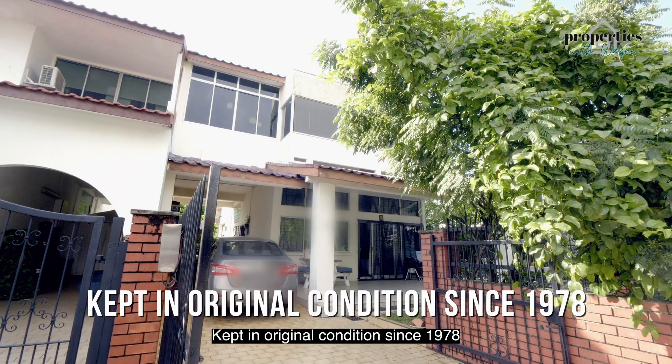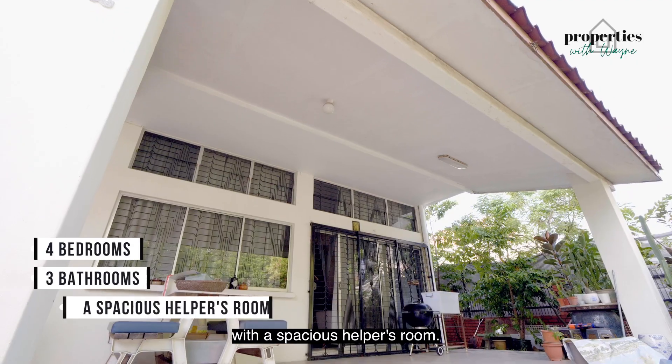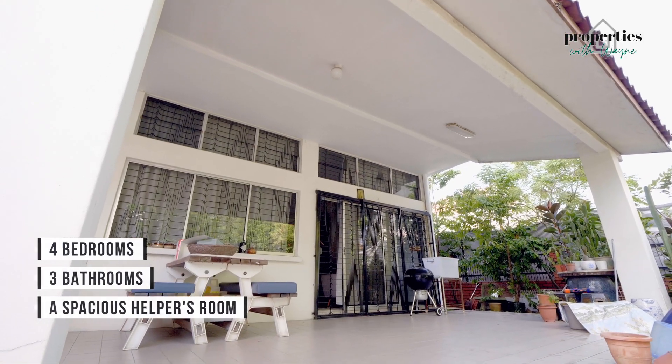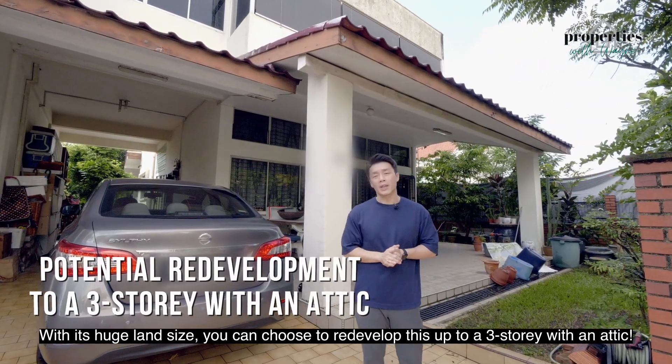At the original condition since 1978, this two-story home currently has a four-bed, three-bath layout with a spacious helper's room. With its huge land size, you can choose to redevelop this up to a three-story with an attic.